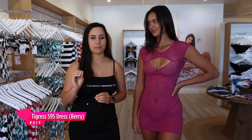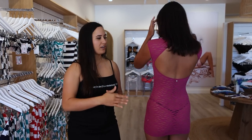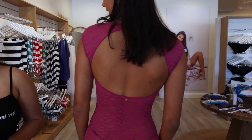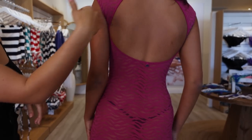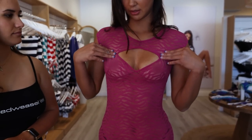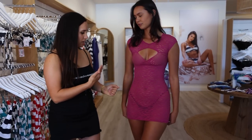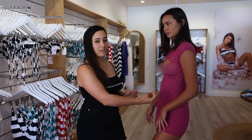Now Coco is wearing the new Tigress dress in Berry, style number 595. It looks absolutely stunning. What I love most about this is the back — backless and open, it's beautiful and fits well. I love the front too — there's the little cutout and a little string underneath. The underwear paired with it is the 449 in cotton black, which pairs really well with this dress. It's a very sheer fabric, super gorgeous.